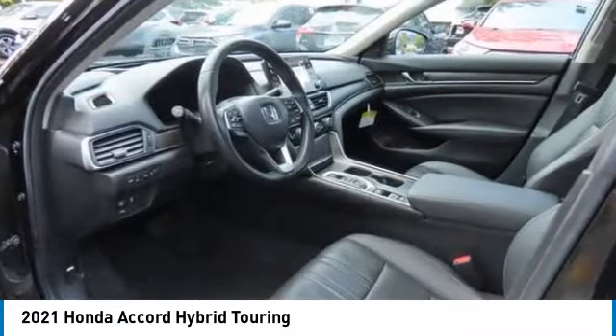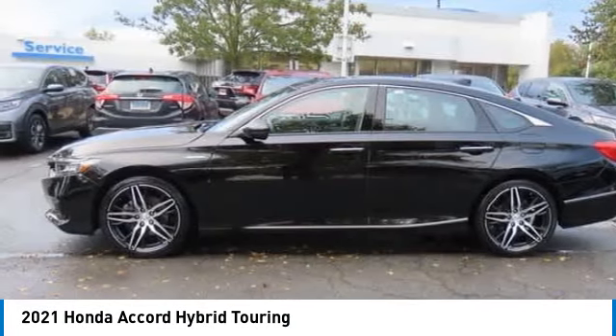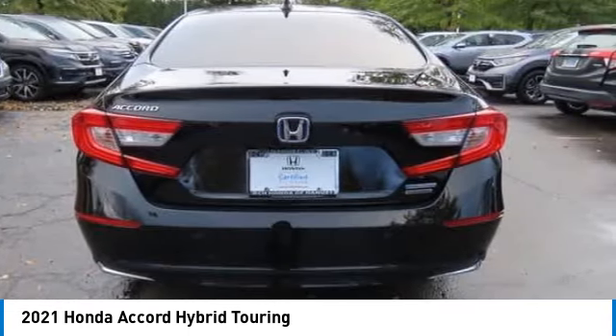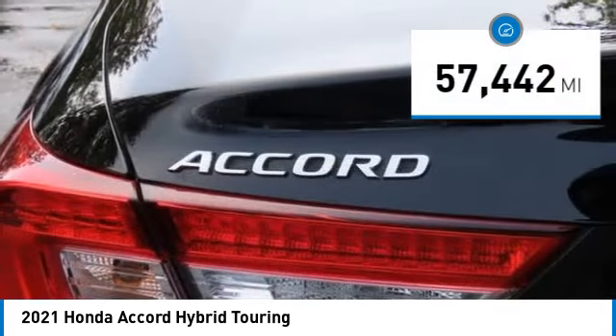Looking for the right vehicle? Check out the 2021 Honda Accord Hybrid. The Honda Accord Hybrid is a thrusty mid-range punch — about 600 miles on a tank, with full comfy space for five and a hushed voice. This vehicle has less than 60,000 miles.